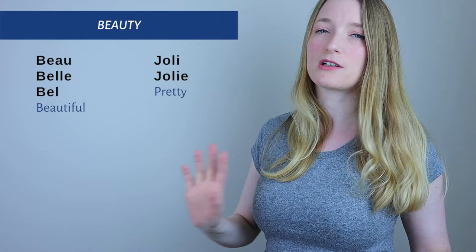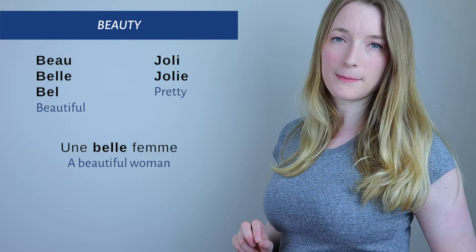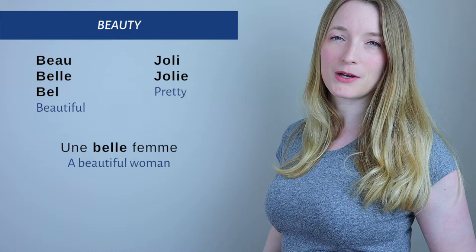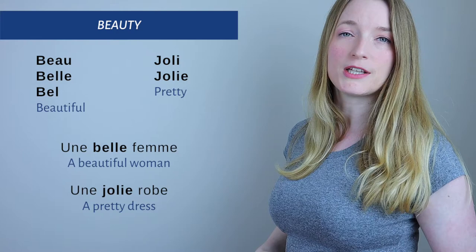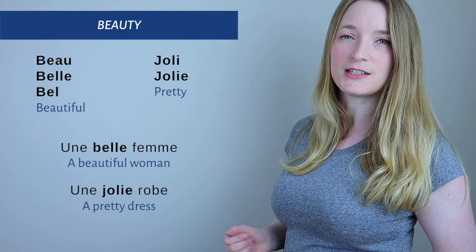If you want to know all the exceptions and rules for masculine and feminine adjectives, go back to my video about the rules — it's in the description box. For beauty examples: 'une belle femme' — a beautiful woman; and 'une jolie robe' — a pretty dress. Both adjectives come before the noun.